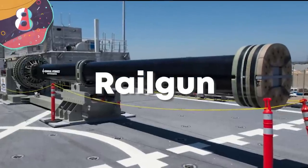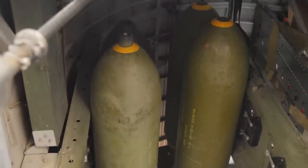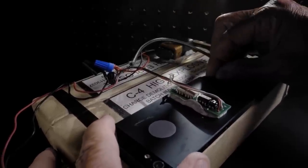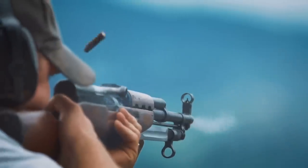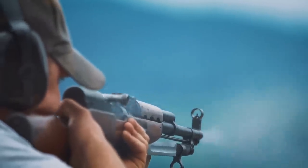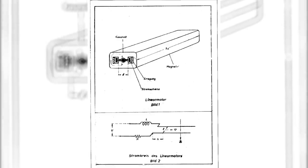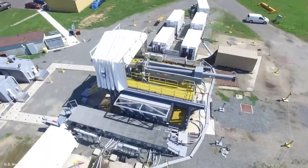8. Railgun. Weapons tend to fall into two different types: those that cause damage because they contain an explosive force, such as a bomb, and those that are destructive because they rely on the high speed of a solid projectile, such as a gun. There have long been attempts to create something like a gun but on a much bigger scale, and the result is something called a railgun.